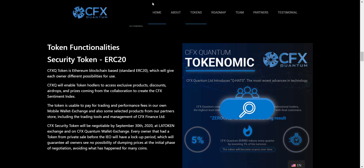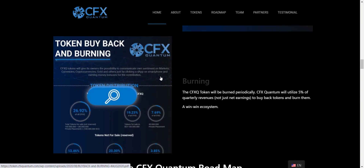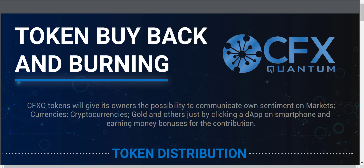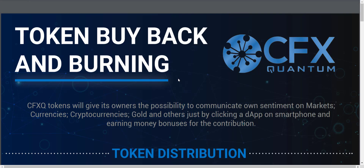Going back to the website and scrolling down, you will get the token buyback and burning system details. The CFXQ token will be burned periodically — CFX Quantum will utilize 5% of quarterly revenues to buy back tokens and burn them. Essentially it is a win-win ecosystem. If you click on this section you will get full details about how the token buyback and burning process works.